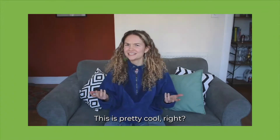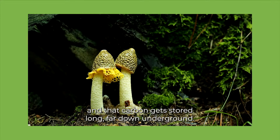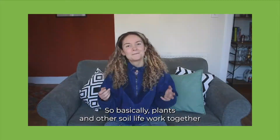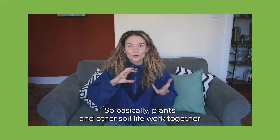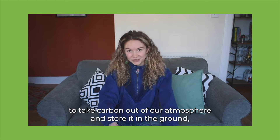This is pretty cool, right? Then, thanks to the sugar, the fungi and bacteria grow and that carbon gets stored far down underground. So basically, plants and other soil life work together to take carbon out of our atmosphere and store it in the ground, which is massively helpful in reducing global carbon emissions.